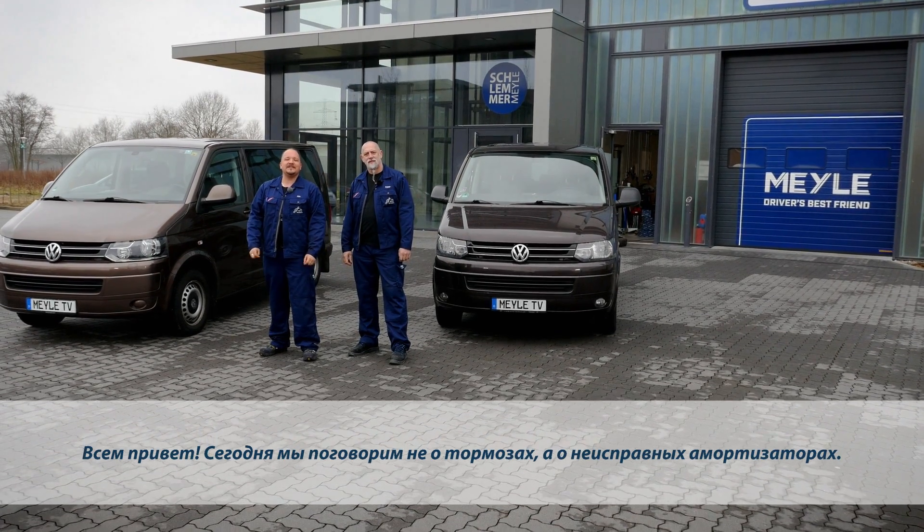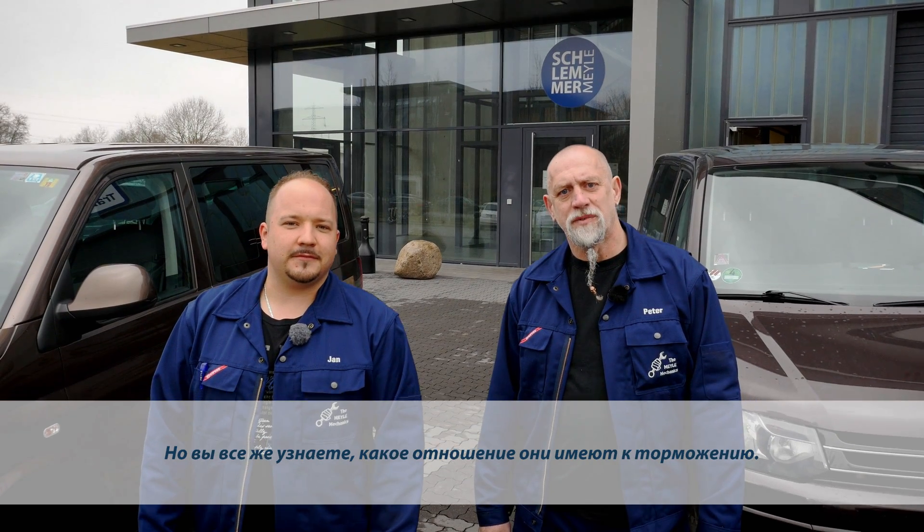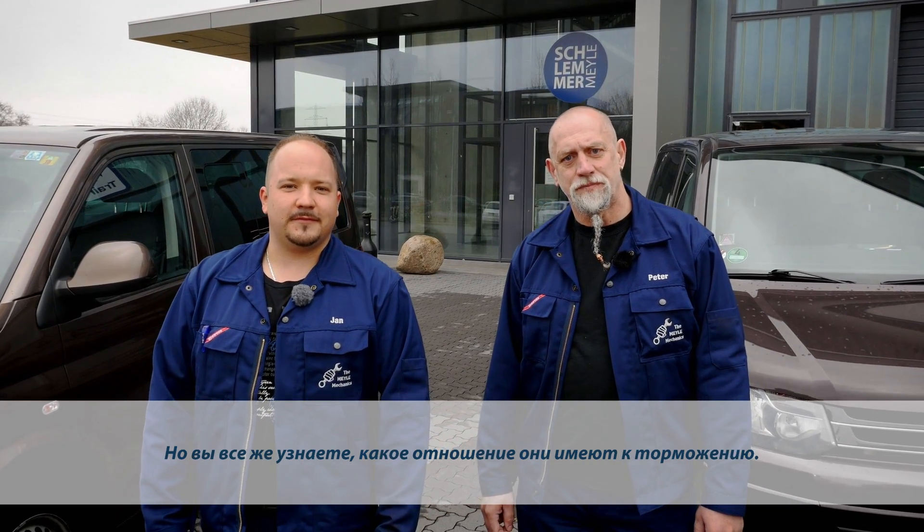How do defective shocks affect the performance of your brakes? Hello, everybody. Today we're not going to talk about brakes, but defective shocks — and how defective shocks affect the performance of your brakes.